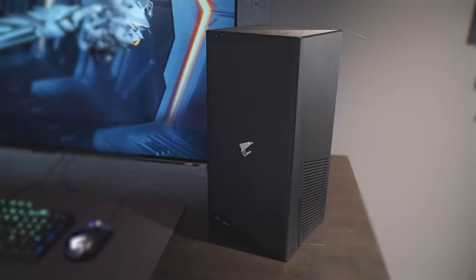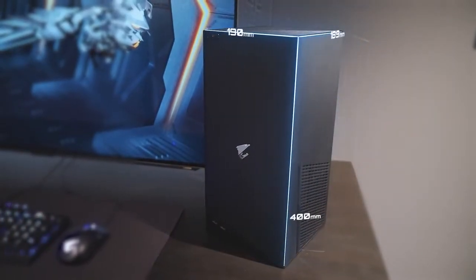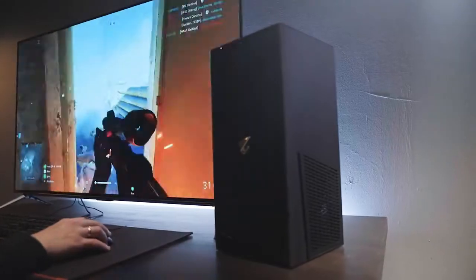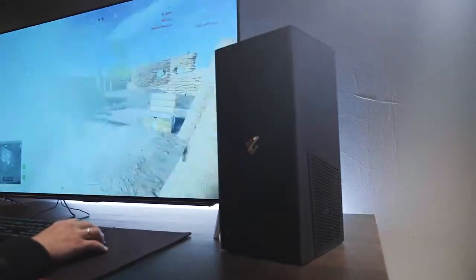Meet Aorus Model S, a small yet powerful gaming PC that you've been dreaming of. No need to worry about sacrificing performance for going small. Aorus Model S is all about uncompromising performance.